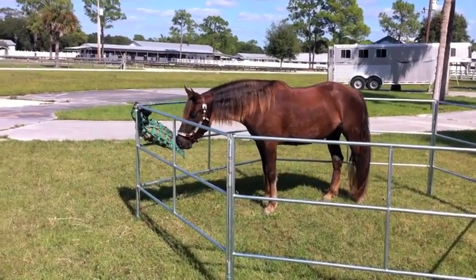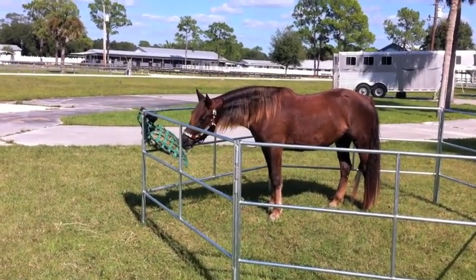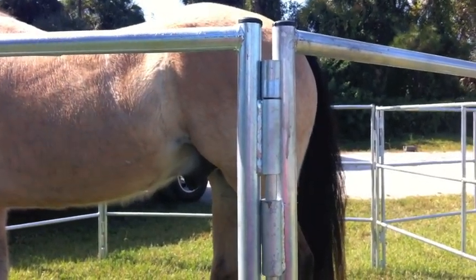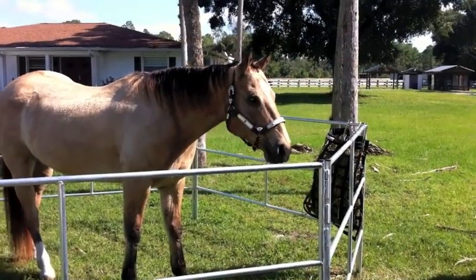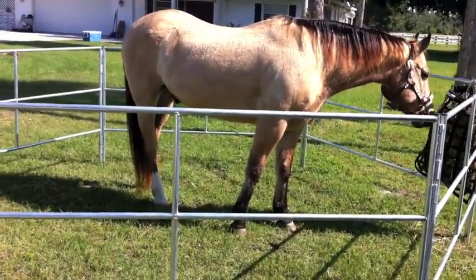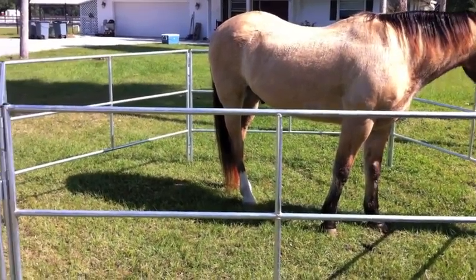These are beautiful, strong, safe panels. We've just set these up — it just took a few minutes. The edges come together and one pin goes down the middle, so it happens very quickly.